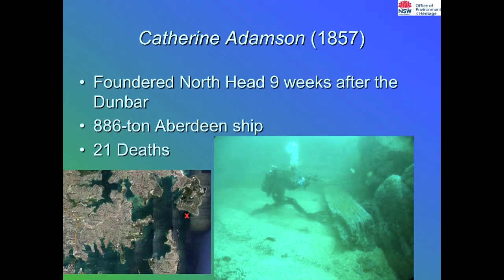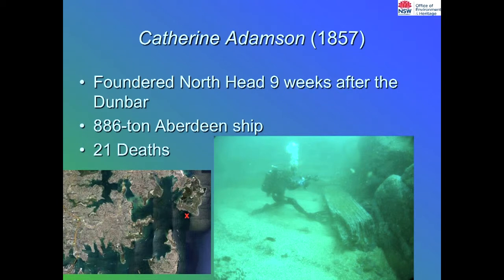The Catherine Adamson was also an early wreck, from 1857, foundering at North Head within nine weeks of the Dunbar. There was a significant loss of life — 21 people — and there's a famous memorial to this wreck in one of Sydney's oldest cemeteries. The wreck occurred right at the entrance to the harbour. Imagine coming all that way from England through huge storms, only to be pounded to pieces within spitting distance of your destination.